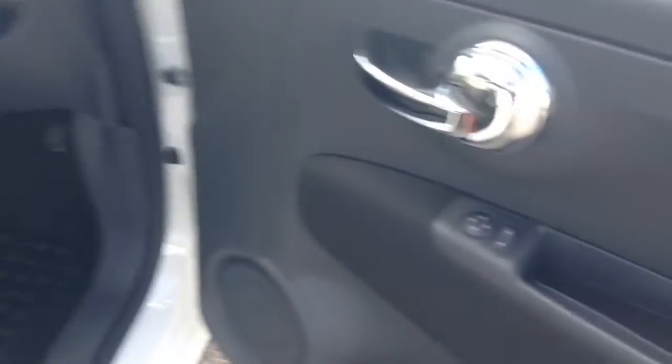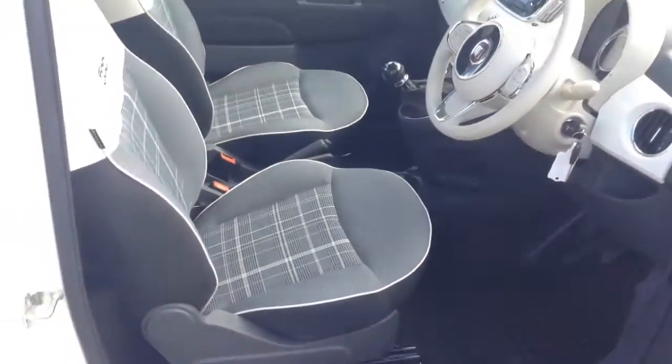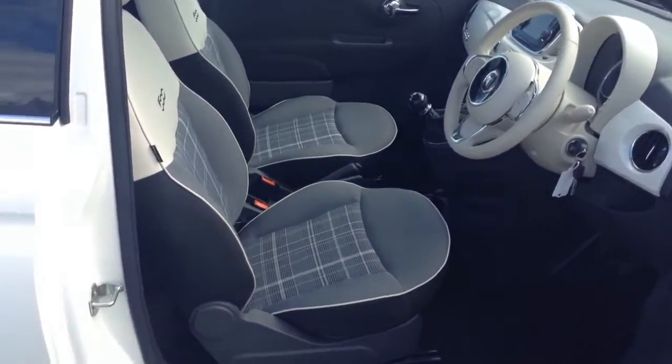You then have speakers in the side panels and plenty of leg room in the back. You have the mirror adjustments on the door, and then you have the same interior running right the way through into the front of the vehicle as well.